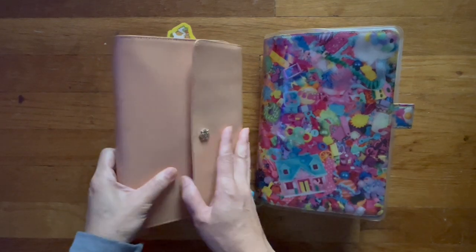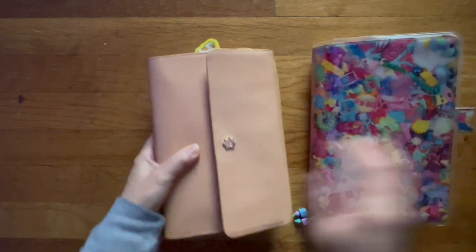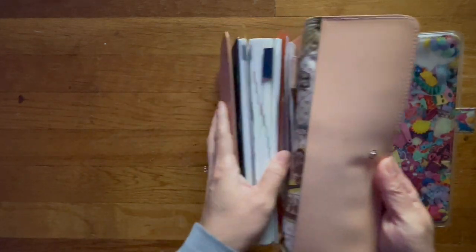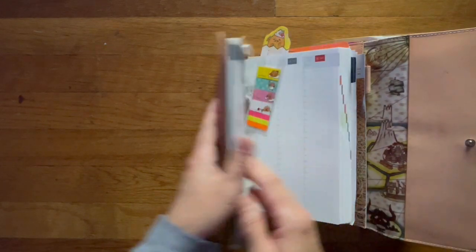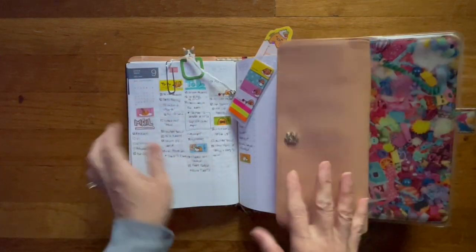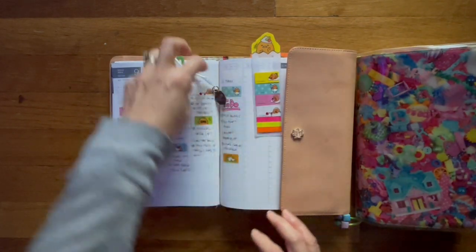Let me go through the flip-through in my A5. Have you guys purchased your Hobonichi items yet? As I said in my last video where I showed you all my Hobonichi covers, I don't plan on purchasing from Hobonichi or using it for 2025.